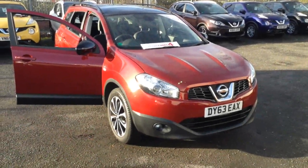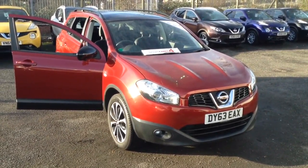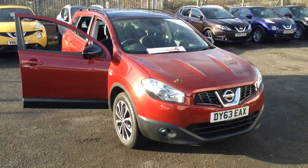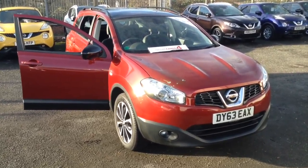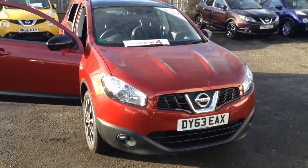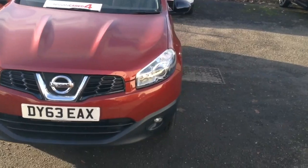Welcome to the Wessex Used Car Supercentre on Pennywall Road in Bristol. Here we have a used Nissan Qashqai Plus 2. It's a 360 model and a 7-seater 4-wheel drive crossover SUV, registered in September 2013. It has a 2-litre petrol engine.